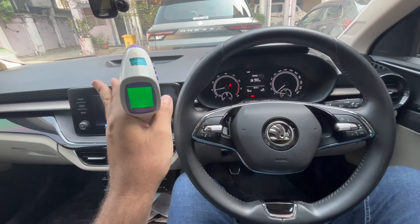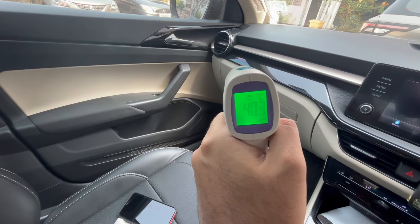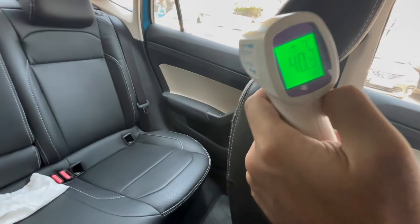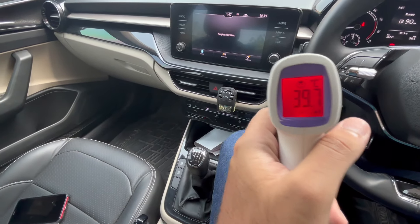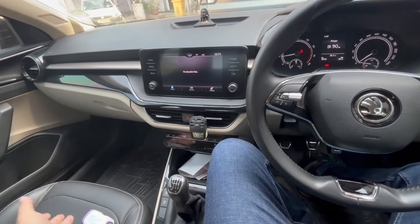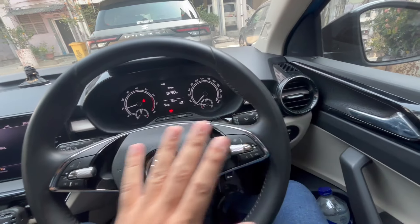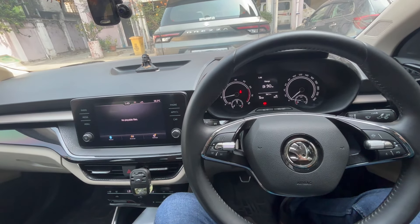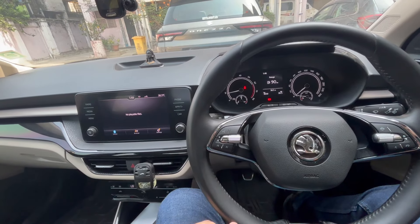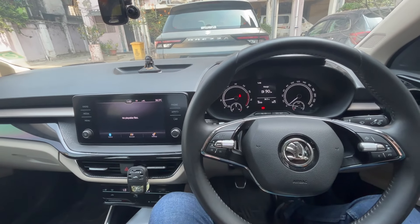Six minutes in — let's see how much the temperature has dropped. It's 40.3 degrees Celsius at the front, and at the rear it's 39.7 degrees Celsius. So it is slightly cooler at the rear as well, with the rear vents doing their job. However, at max blower speed the cooling quality is somewhat less — a lot of air is blowing out but the actual cooling effect is comparatively lesser.